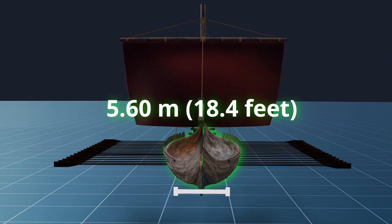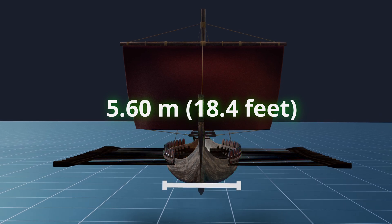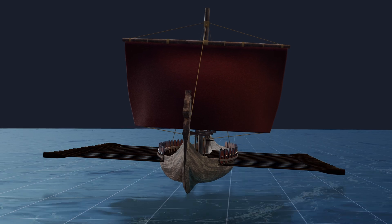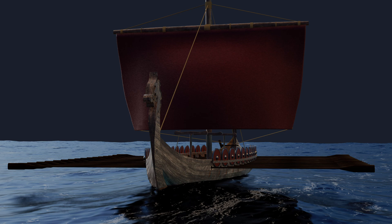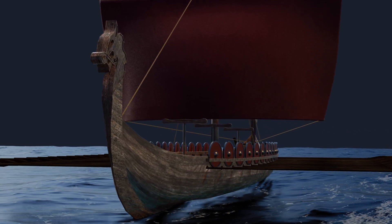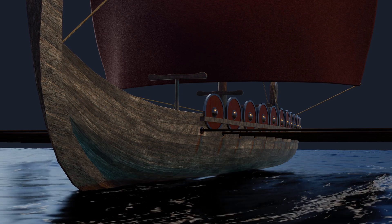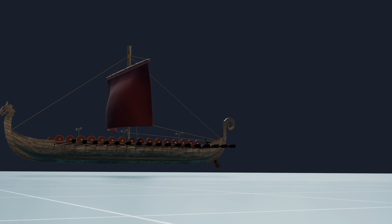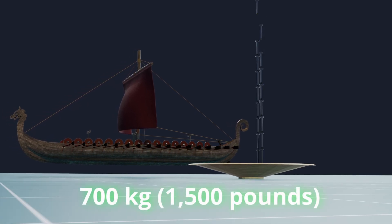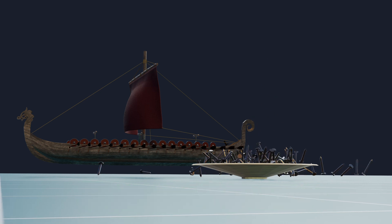With hulls measuring up to 5.60 meters (18.4 feet) in width, these longships boasted impressive stability, reducing the risk of capsizing while under sail. Ocean-going longships featured taller sides, approximately 1 meter (3 feet) high, to effectively keep water at bay. A typical ship would utilize approximately 700 kilograms (1,500 pounds) of iron nails for a vessel measuring 18 meters (59 feet) in length.